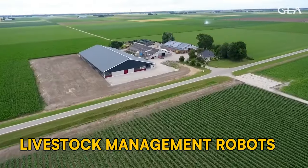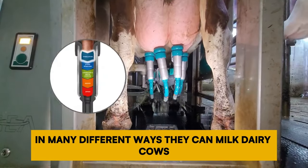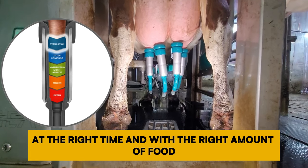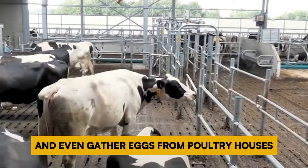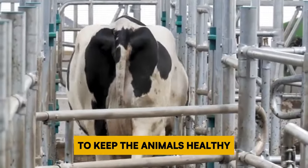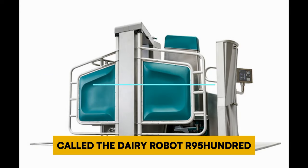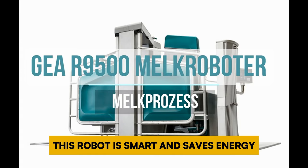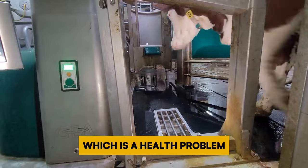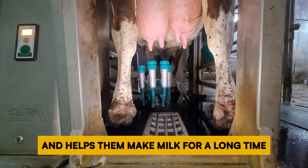Number 3: Livestock Management Robots. Robots can help with taking care of animals on farms in many different ways — milking dairy cows, feeding pigs and chickens at the right time with the right amounts, monitoring barn conditions, gathering eggs, and cleaning and disinfecting areas. One company, GEA, has made a new milking robot called the Dairy Robot R9500. This smart, energy-saving robot uses special sensors to detect if a cow might have mastitis, a health problem. Finding it early means the cow gets help sooner, keeping the whole herd healthier and productive longer.